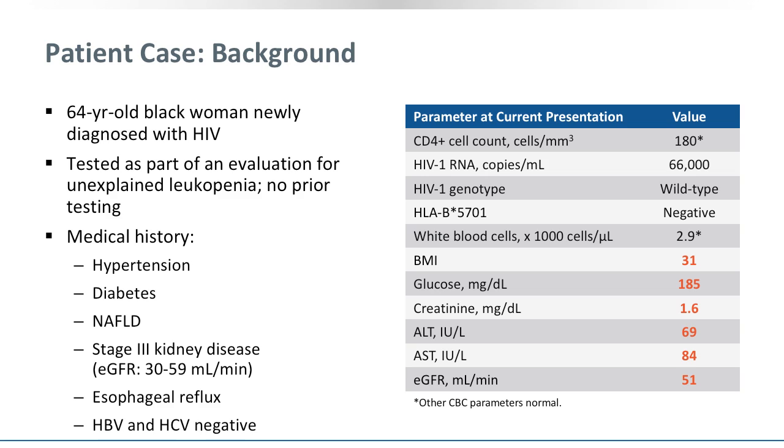Her initial laboratory evaluation for HIV showed that her CD4 cell count was already severely depleted at 180. Her viral load was 66,000. She had no resistance on her genotype. She tested negative for HLA-B5701, and she had a low white count of 2.9. Her BMI was elevated at 31, and her glucose was slightly elevated at 185. Her estimated GFR was 51 with a creatinine of 1.6. Her ALT was 69 and her AST was 84, both of them mildly abnormal.